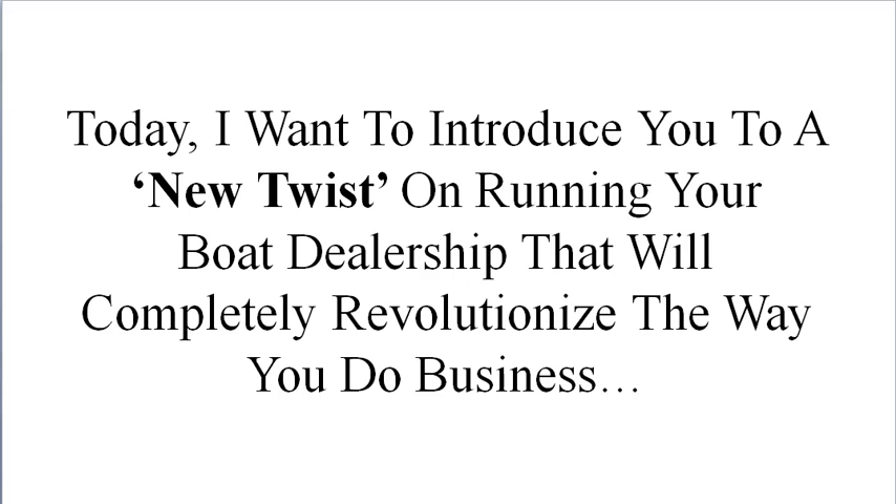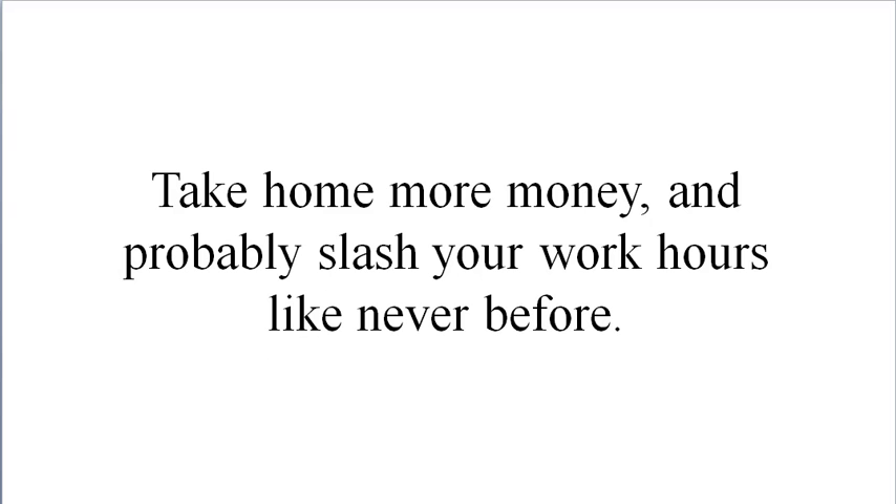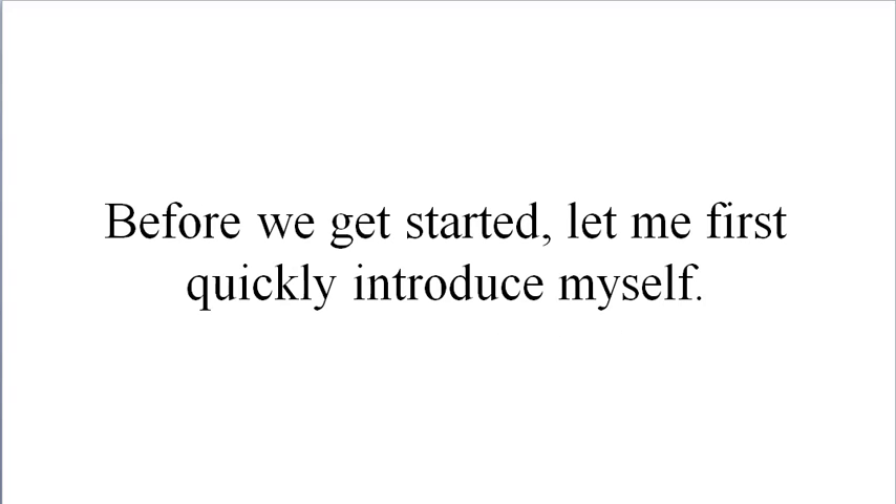Thank you for watching this brief video. Today I want to introduce you to a new twist on running your boat dealership that will completely revolutionize the way you do business, instantly allowing you to get more prospects, better prospects, so you can sell more boats at higher margins with little resistance, take home more money, and probably slash your work hours like never before.